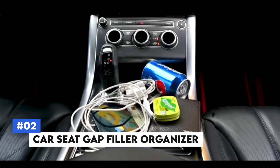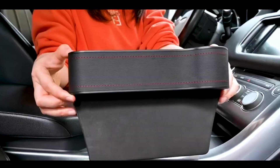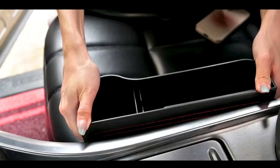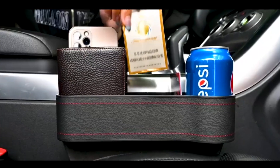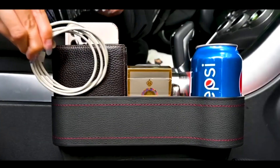Number 2: Car Seat Gap Filler Organizer. Say goodbye to the frustrating moments of losing items in the spaces between your car seat and the console with the Car Seat Gap Filler Organizer. This handy device fits perfectly in the gap, creating extra storage space for essentials like phones, keys, and wallets, and prevents small items from falling into hard-to-reach places.